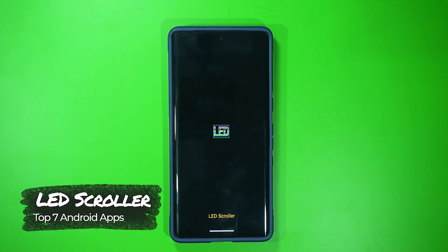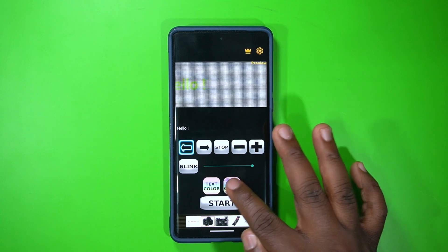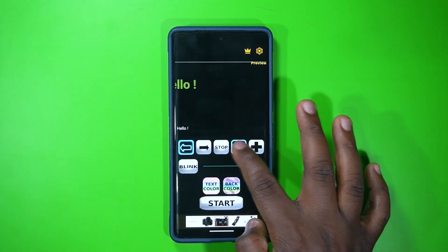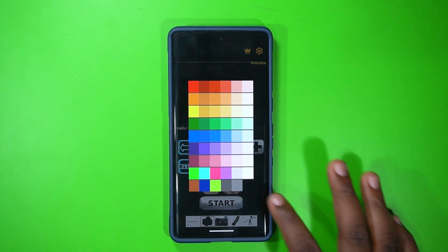The fifth app on the list is called LED Scroller. A lot of us sometimes want to display a scrolling message for someone far away, and this app comes really in handy. Once you close the ads, you can adjust the scroll speed, set the text direction (left or right), choose a text color like red, then twist your phone — and your text is flashing. Someone can read it easily. It's a simple but effective app.